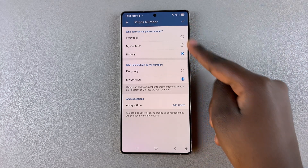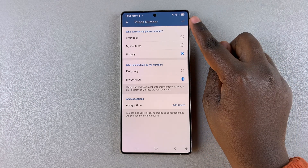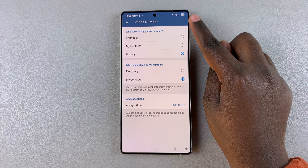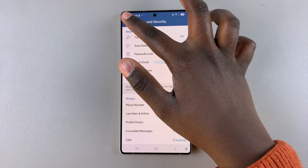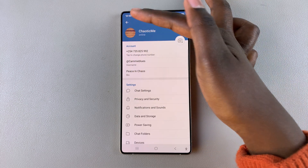Once you've done all of these changes, remember to tap on the checkmark in the top right corner to save and apply the changes. Your phone number will now be hidden from anybody who's not in your contacts list.